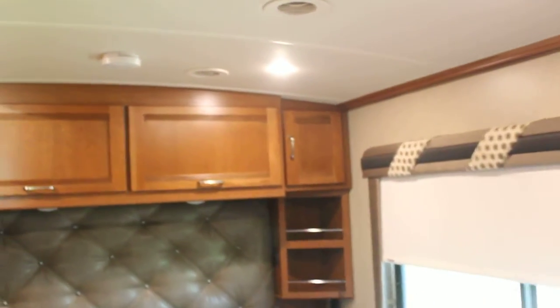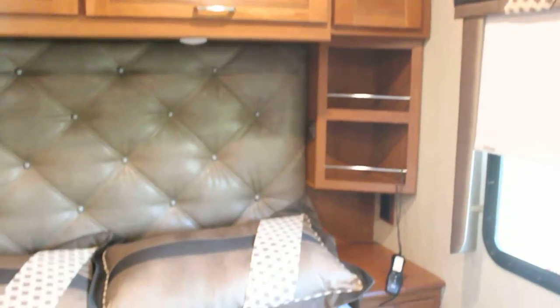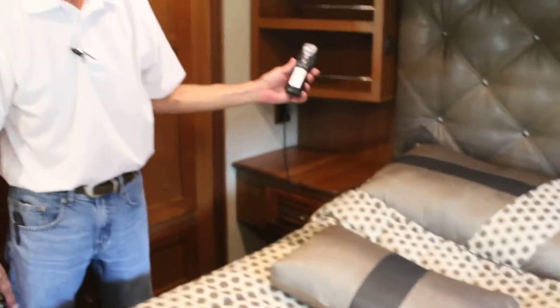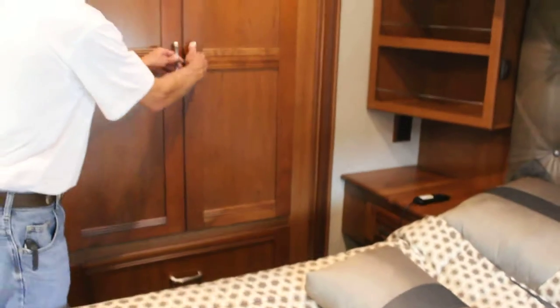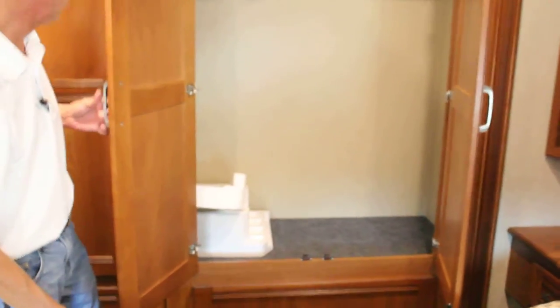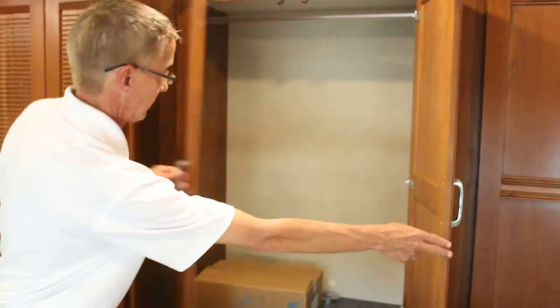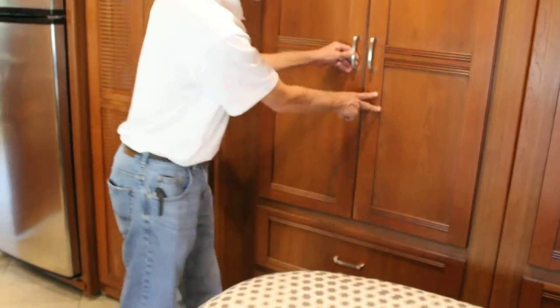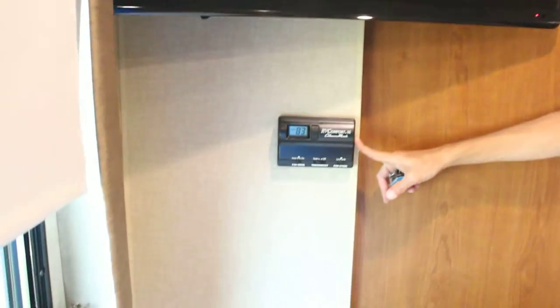Moving back to the master bedroom: overhead bench storage, padded headboard, nightstands on each side. It does come equipped with the iComfort Sleep Number bed. Closet space with four drawers below the hanging closets, a flat panel TV, as well as AC and heat controls for the rear bedroom.